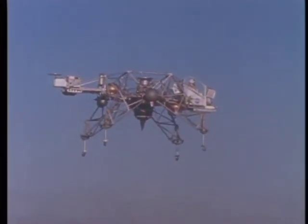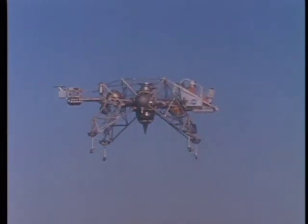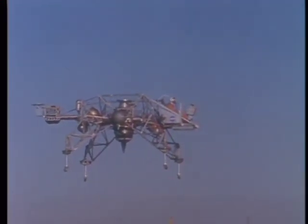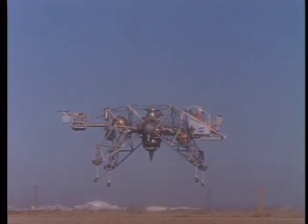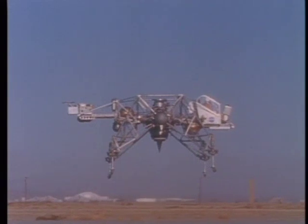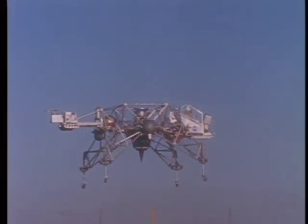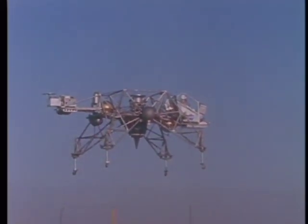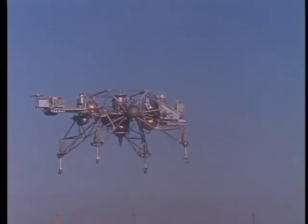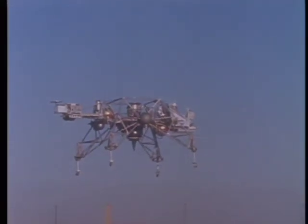Roger, understand. Stable station, control circuit breakers. Thank you. Gimbal AC, close. Override off. Gimbal enable. State scale 25. Eagle, Houston, your alignment is good. On my mark, 3 minutes 30 seconds till ignition. Roger. Mark, 3:30 till ignition. Roger, copy.